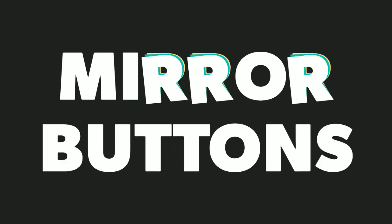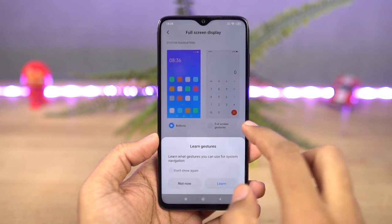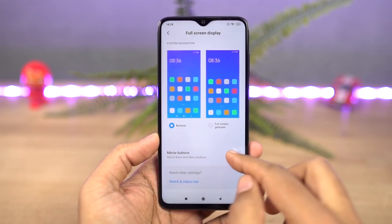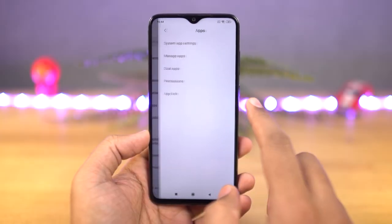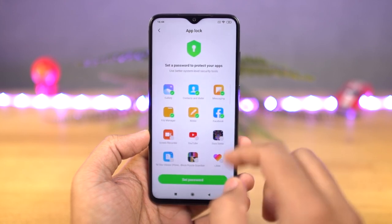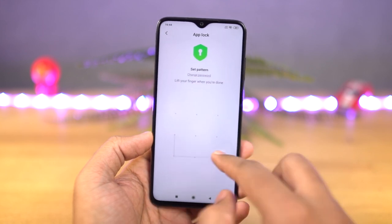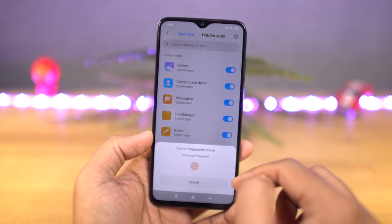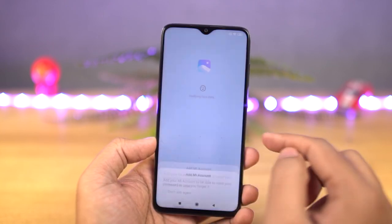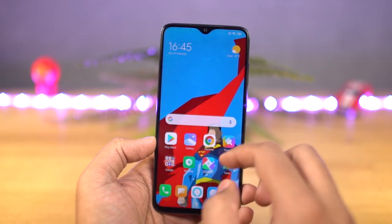Next, we have the option to mirror buttons. Usually on most phones with pure stock Android, you don't get the option to swap the back and menu button positions. But on this phone, we can do it. Next, we have an app lock built into the system. We can set it up with a different password from your lock screen password and lock applications. Whenever you try to open any locked application, you have to either enter the password or use the fingerprint scanner. This feature comes inbuilt and it's quite secure.